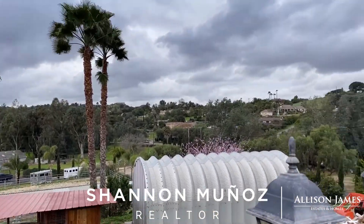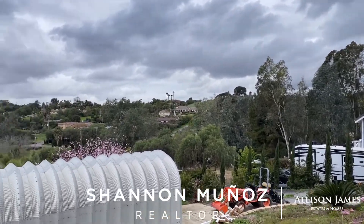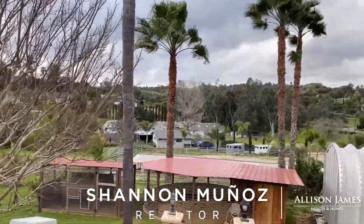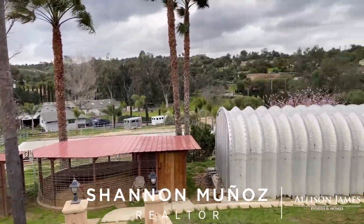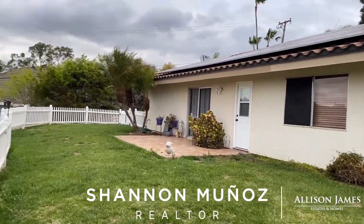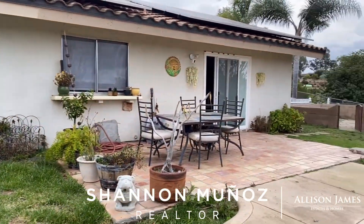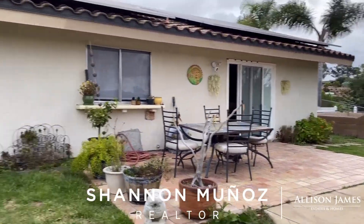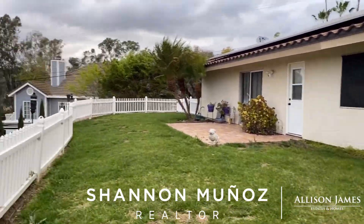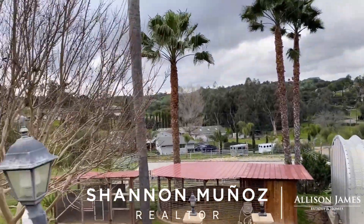First off, check out the view — look at those amazing clouds. I'm on the patio off the back slider. It has a slider off the kitchen and also a slider off the master. Nice little flat area that's all fenced in. You've got two patio areas — that's the kitchen area and that's the master bedroom. Some great views, actually some amazing views.